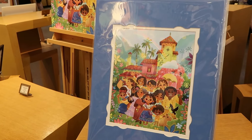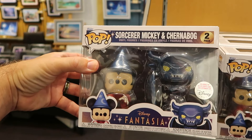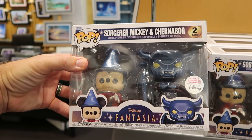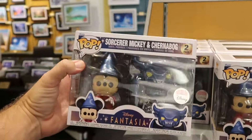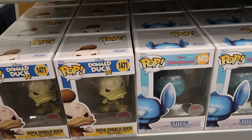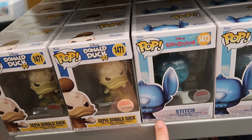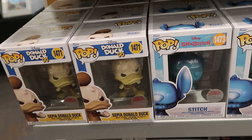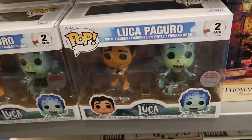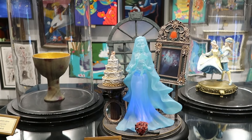It looks like they even have a brand new Funko Pop here at the Art of Disney — Sorcerer Mickey and the Churn Bog — a double-pack Disney Parks exclusive. Right underneath is the 90th anniversary of Donald Duck and the Stitch one, both Disney Park exclusives for $20 a piece. There's also a brand new double Funko Pop set from Luke. There are a bunch of different statues and figurines — this one lights up from the Haunted Mansion with Constance — for $199.